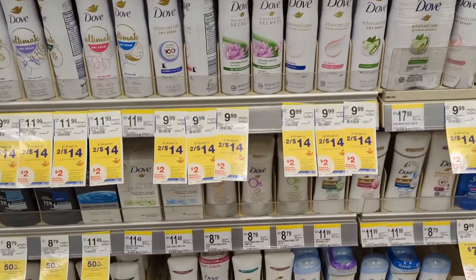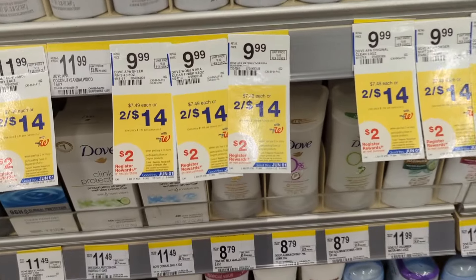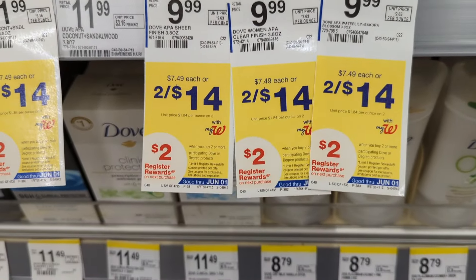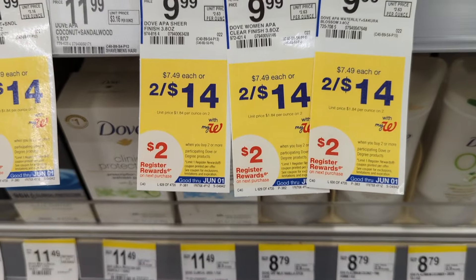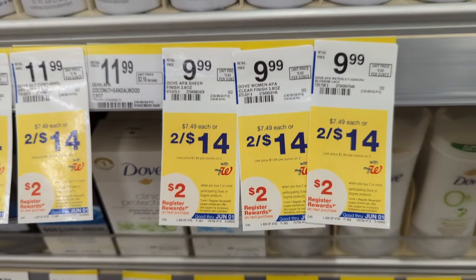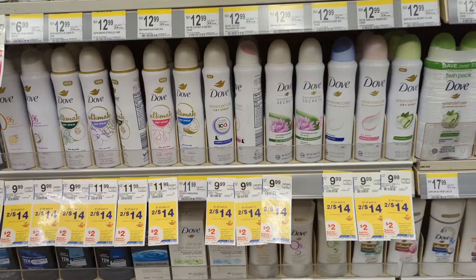Degree or Dove Body Sprays are on sale, 2 for $14. On promotion when you buy two, get a $2 registry award. There's a $4 off digital coupon available, so you'll pay $10 out of pocket but get back a $2 registry award. That makes the final cost $8 or $4 each.